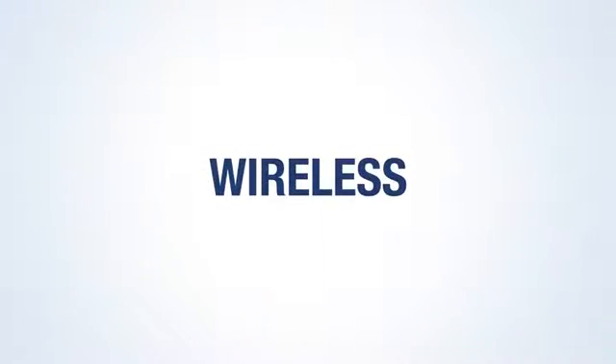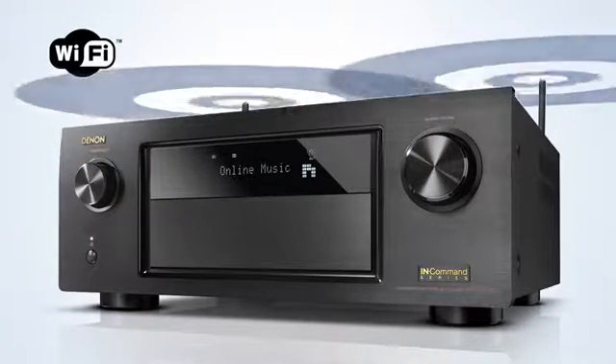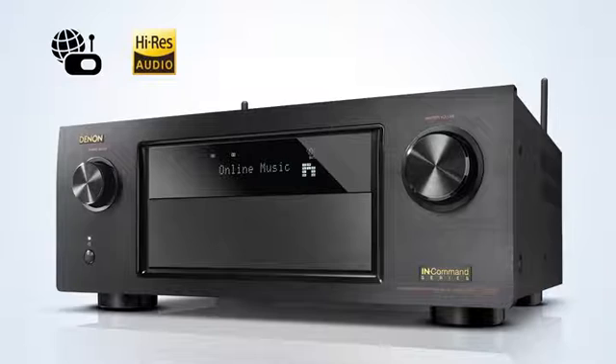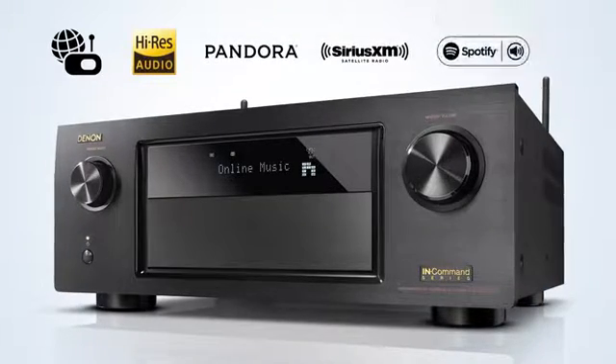The AVR-X4200W not only allows you to play your music from any Bluetooth device, it has also been specifically designed to easily connect with your home Wi-Fi network, letting you enjoy internet radio, high-resolution audio files, as well as subscription streaming services such as Pandora, SiriusXM, and Spotify.